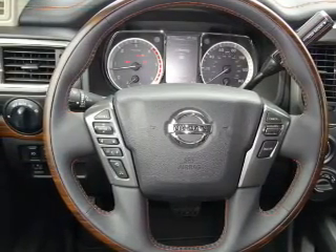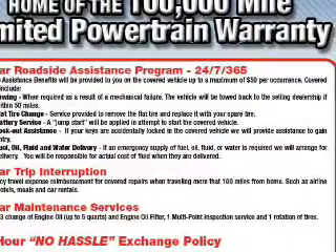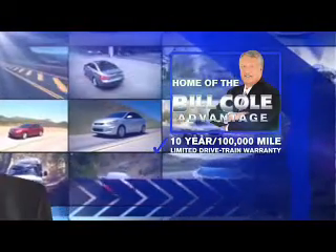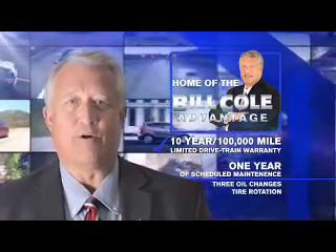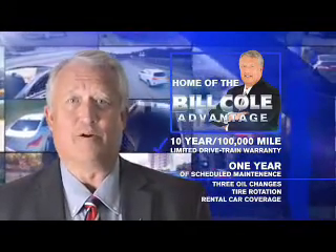Call or click to contact us today. Don't you deserve the Bill Cole Advantage?